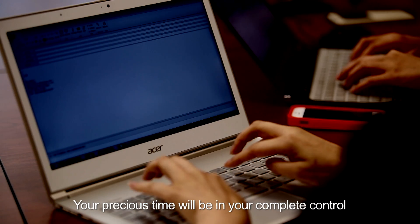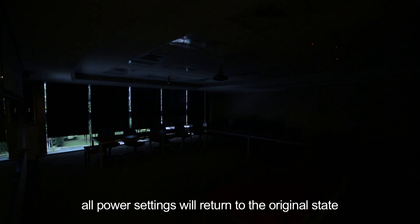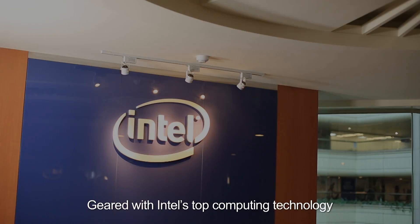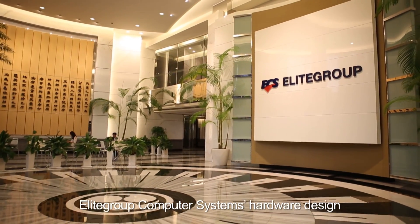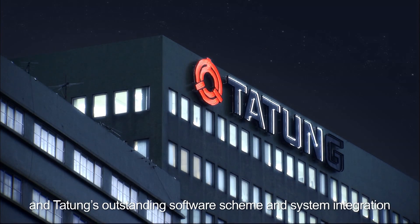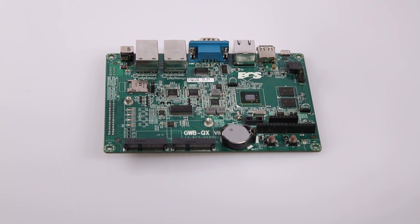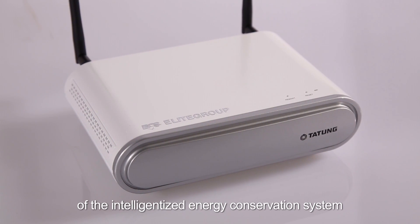Your precious time will be in your complete control. At the end of the conference, all power settings will return to the original state — this avoids wasting power. Geared with Intel's top computing technology, Elite Group Computer Systems hardware design, and Datong's outstanding software scheme and system integration, the Intelligent Gateway is the central connecting pivot of the intelligentized energy conservation system.